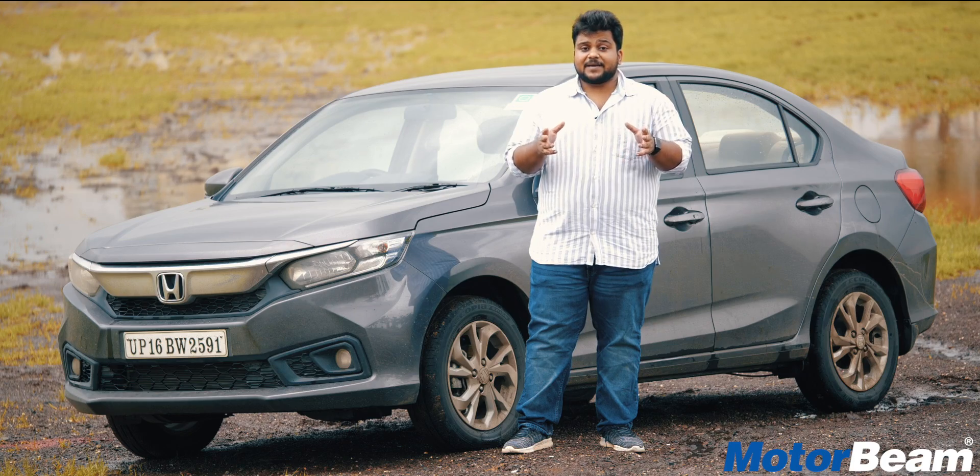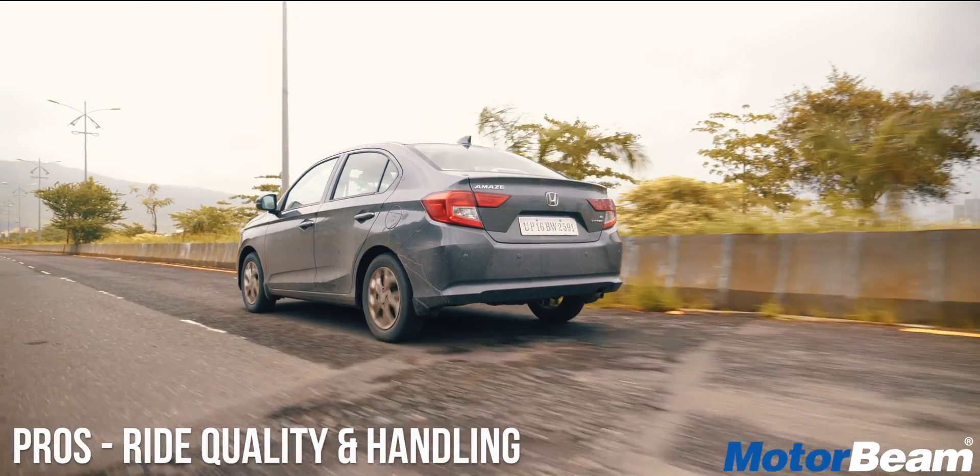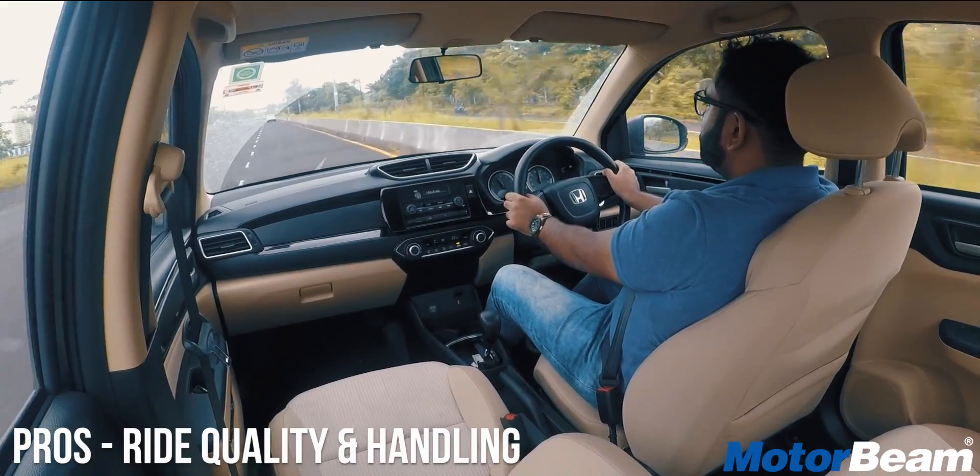The fourth pro of the Amaze is the suspension. It offers fantastic ride quality and even the handling is very crisp.